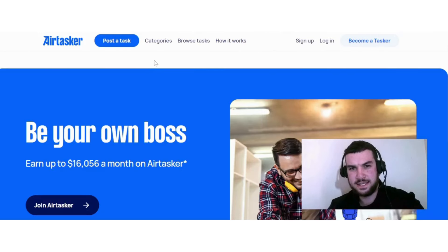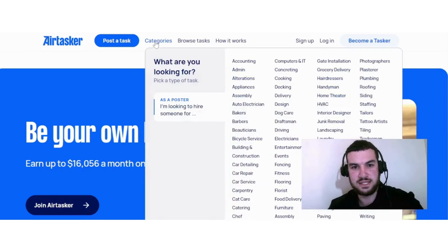The next remote job where you can potentially earn $20 per hour is on Airtasker, where you earn money by completing tasks. There are various task categories available — driving, fencing, hairdressing, plumbing, staffing, and many more. Some may require experience, while others you can do as a beginner.